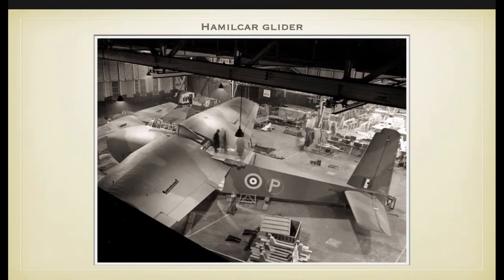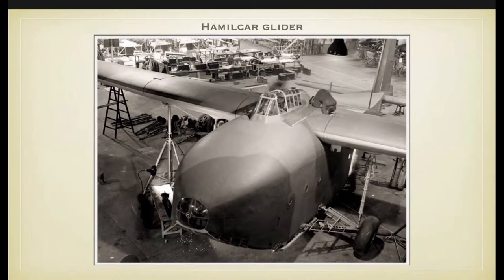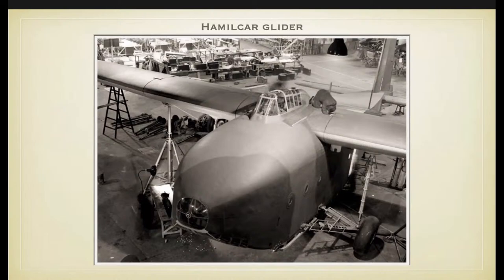Next to a troop-carrying glider, the airborne forces also needed a general-purpose glider to transport heavier arms. After preliminary conferences and design studies, the general layout for the Hamilcar was agreed in 1941. A half-scale model was considered advisable and can be seen on the left of the photograph. The crew was again two, sitting in tandem, with a payload of seven tons. The length is almost 21 metres and the wingspan 33.5 metres.